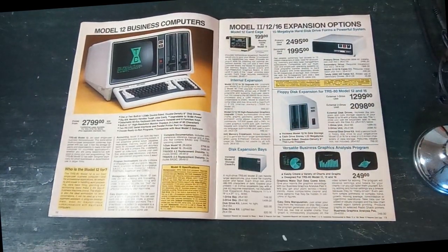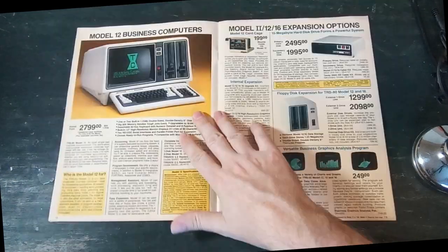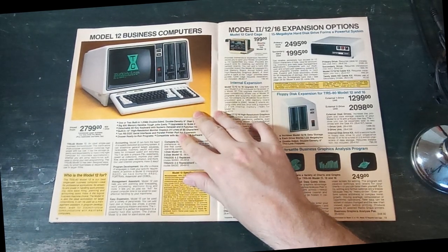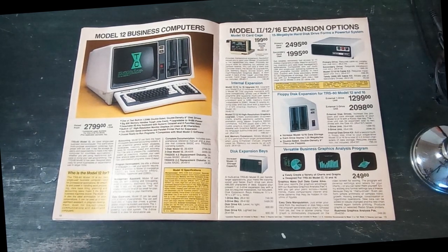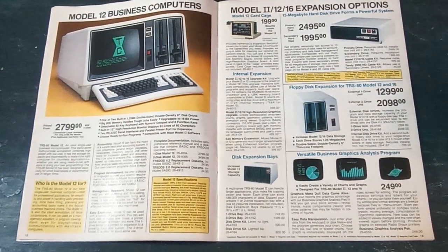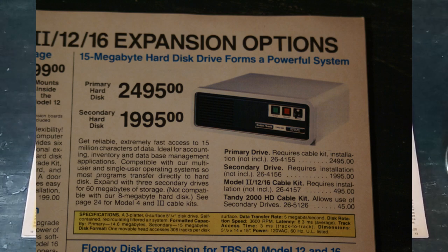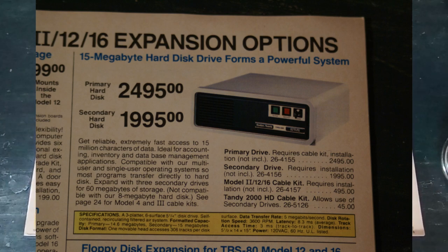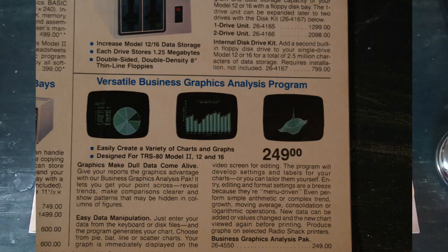The Model 12 was the previous iteration — no dual processor, just a Z80 system — which ran their own operating system called TRS-DOS. You might have been able to get CP/M for it. Coming in at $2,700 for a system with two floppies, you could get a primary hard disk for the same price as the whole computer.